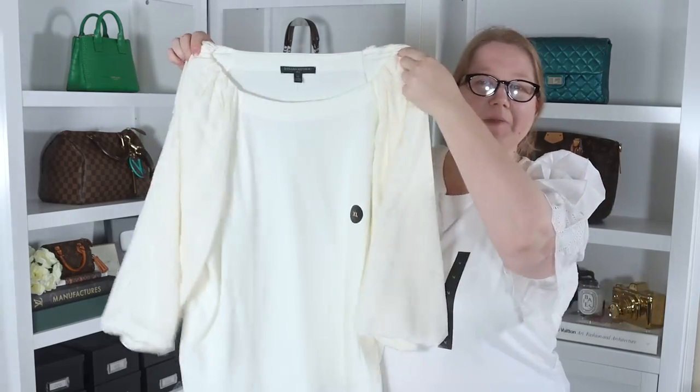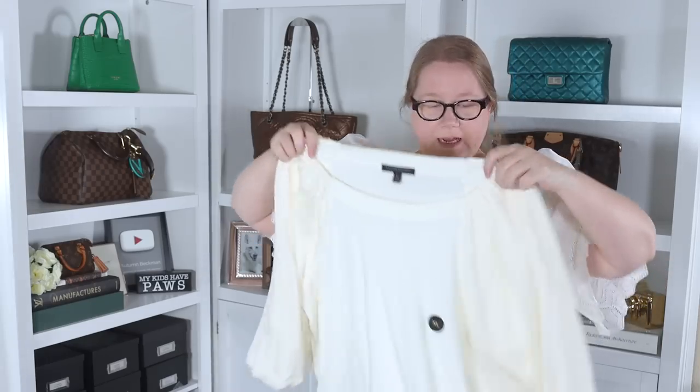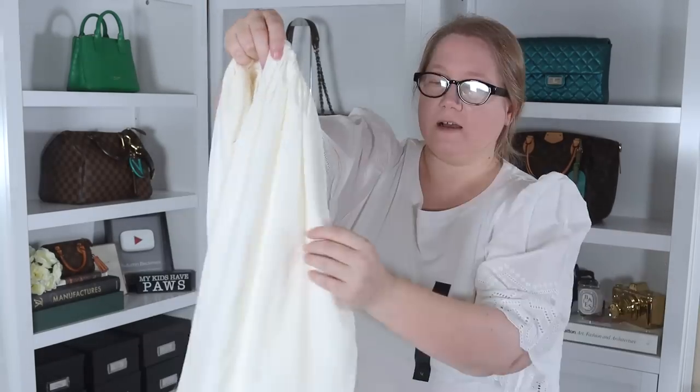Next, also from Banana Republic Factory, is this top. It has an elastic crepe kind of front and back on the body, and then the sleeves are a different material — very silky, with an inside layer of the crepey fabric. The outside is just very soft and pretty. I put it on and I thought we have a winner, and then I looked in the mirror. Not liking this — it's too thin, and I got this to be a summer top. I'm not going to wear something under it and add a layer when I'm already going to be sweltering. I don't like how you can see all the bumpiness from my jeans. But the fit is pretty good and the sleeves are really nice. I'm really enjoying all these puffy sleeves. This one's going back.